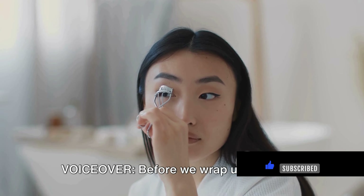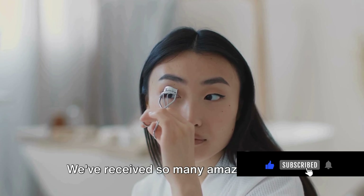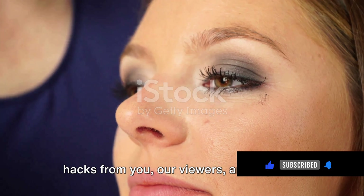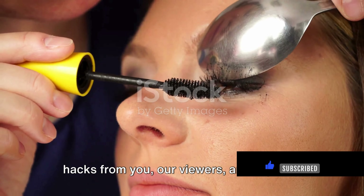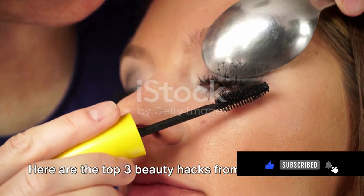Before we wrap up, let's take a moment to appreciate our beautiful community. We've received so many amazing beauty hacks from you, our viewers, and we want to share some of our favorites. Here are the top three beauty hacks from our subscribers.